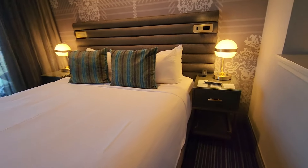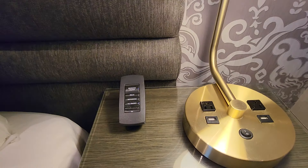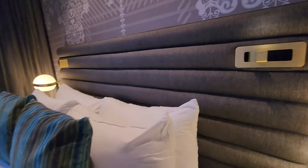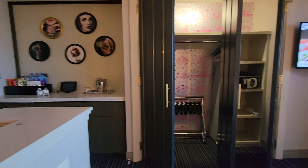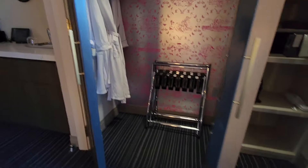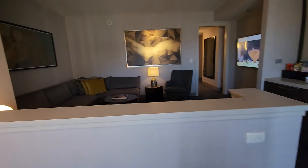There's the king bed, which has the controls, a nice light area, and a nice large television. There's a closet with robes, and it's got a safe. You can see that television is a nice size.